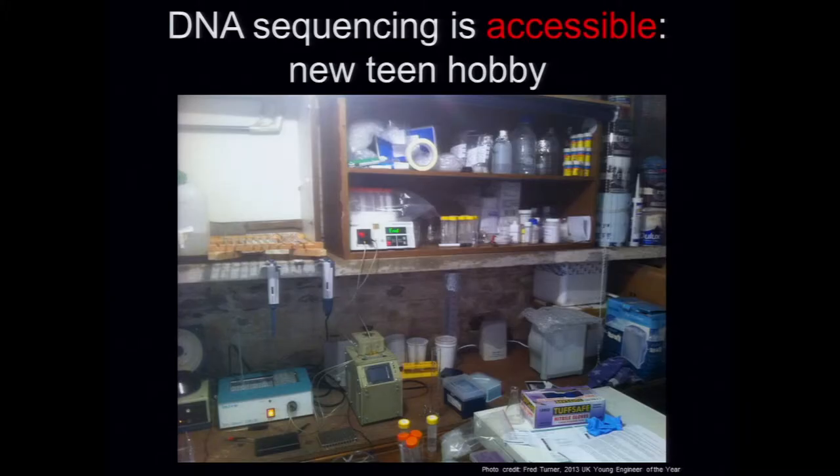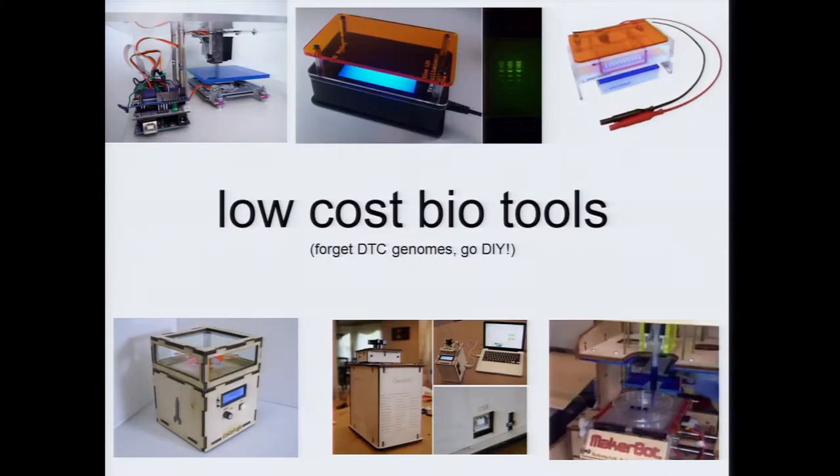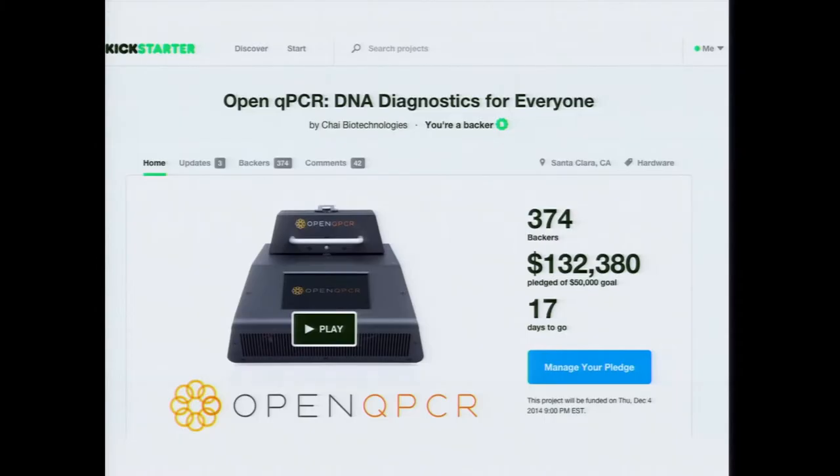There's a whole other thread happening with the do-it-yourself biology and biohacking community — we might call that trickle-up innovation. As a data point, the 2013 UK Young Engineer of the Year award winner has a PCR device in his basement. The rate at which this is happening has been dramatic, not just with PCR devices but the whole biotechnology tool chain and low-cost laboratory devices — including one from a few weeks ago that raised over $200,000 on Kickstarter for quantified QPCR.